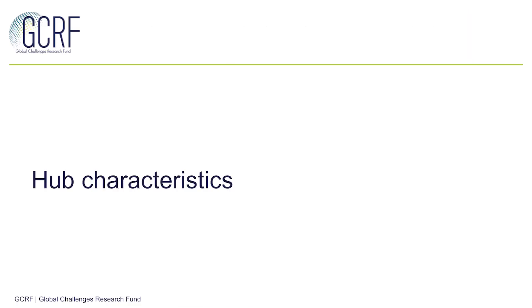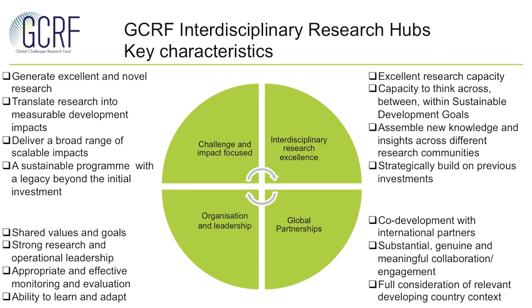So what does a hub look like? For those of you who are more familiar with the call, you'll notice that there is not a very specific structure imposed for a hub. This is intentional to allow flexibility for you to propose an approach and design which is most appropriate for your chosen challenges and the local context. However, it is important that each hub focuses on and delivers against key characteristics: challenge and impact focus, interdisciplinary research excellence, global partnerships, and organisation and leadership. If you'd like to hear a bit more about these key characteristics, you can find a separate video about these.